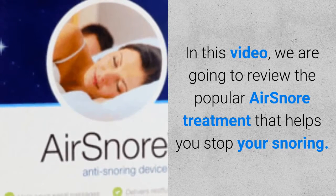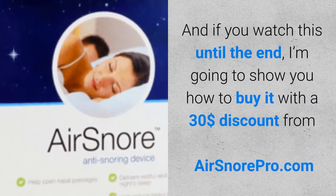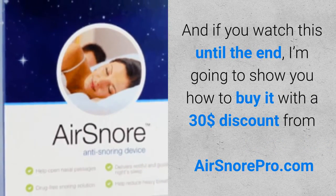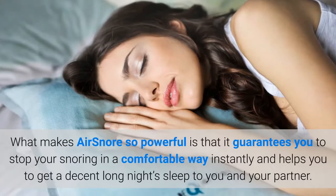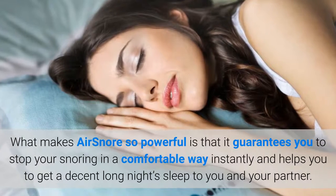In this video, we are going to review the popular Air Snore treatment that helps you stop your snoring. And if you watch this until the end, I'm going to show you how to buy it with a $30 discount from airsnorepro.com. What makes Air Snore so powerful is that it guarantees you to stop your snoring in a comfortable way instantly, and helps you to get a decent long night's sleep for you and your partner.